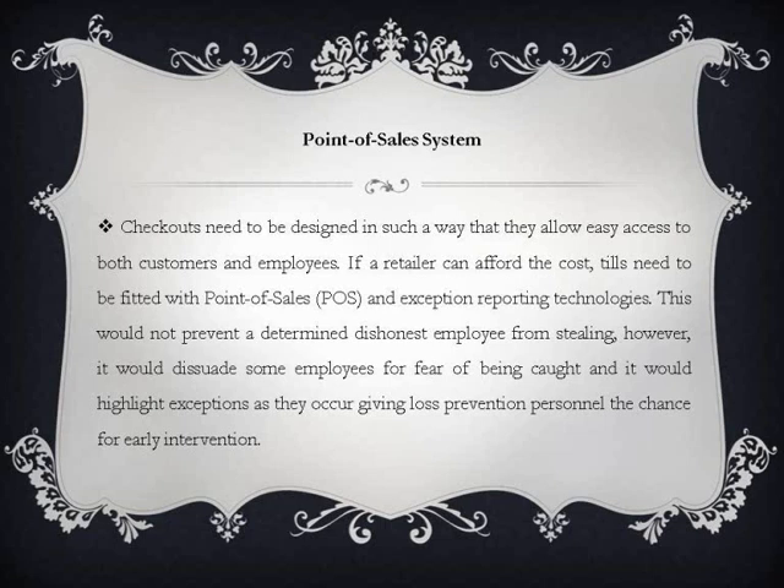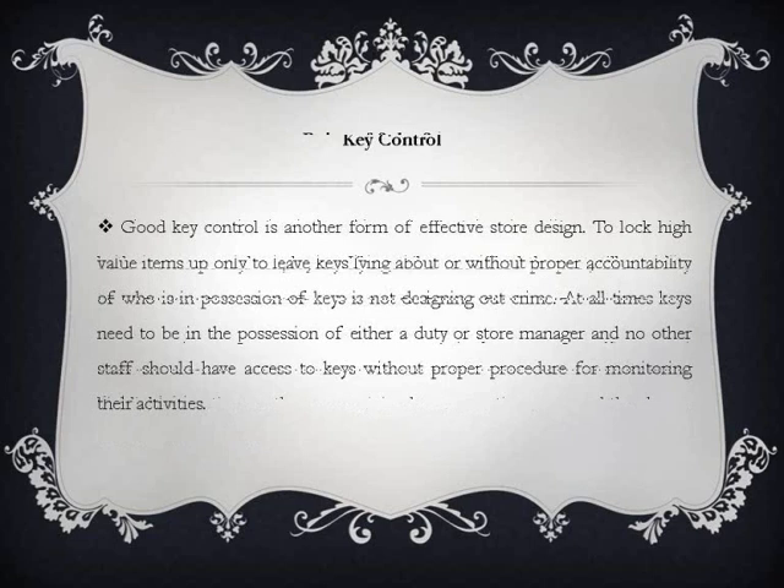Checkouts need to be designed in such a way that they allow easy access to both customers and employees. If a retailer can afford the cost, tills need to be fitted with point of sales (POS) and exception reporting technologies. This would not prevent a determined dishonest employee from stealing; however, it would dissuade some employees for fear of being caught, and it would highlight exceptions as they occur, giving loss prevention personnel the chance for early intervention.